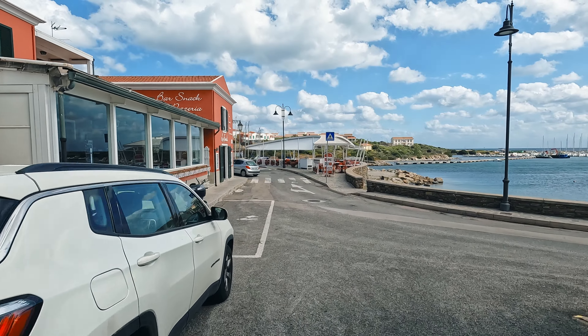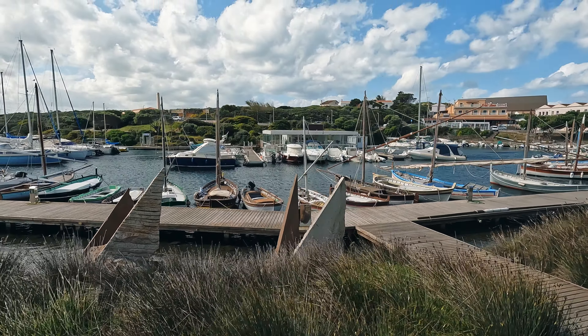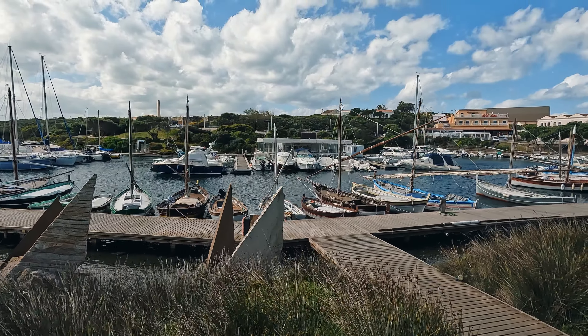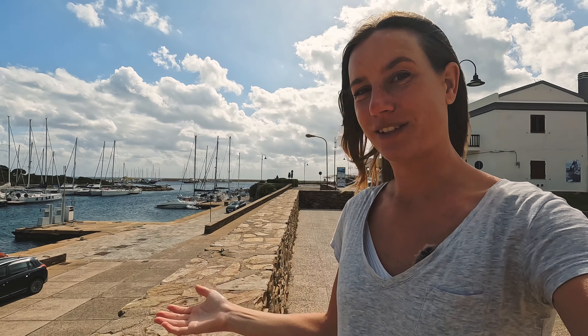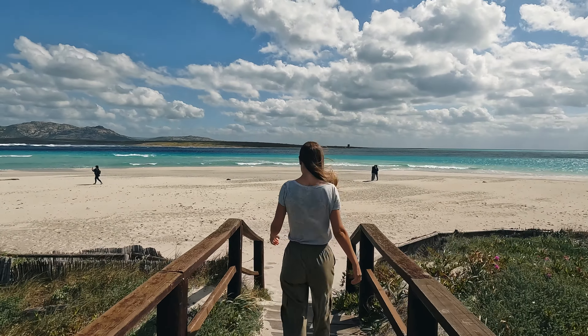Stintino is quite small, but it is beautiful to walk along the harbor here, which is actually quite large. You will also find lots of restaurants and hotels — the typical things you find in touristic places. We are now going to get into the car to drive to one of those insanely beautiful beaches, which I am very excited about.